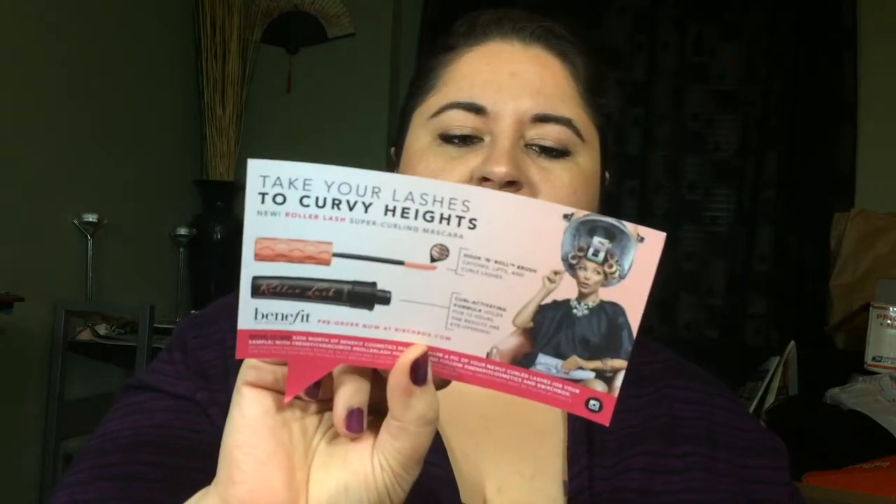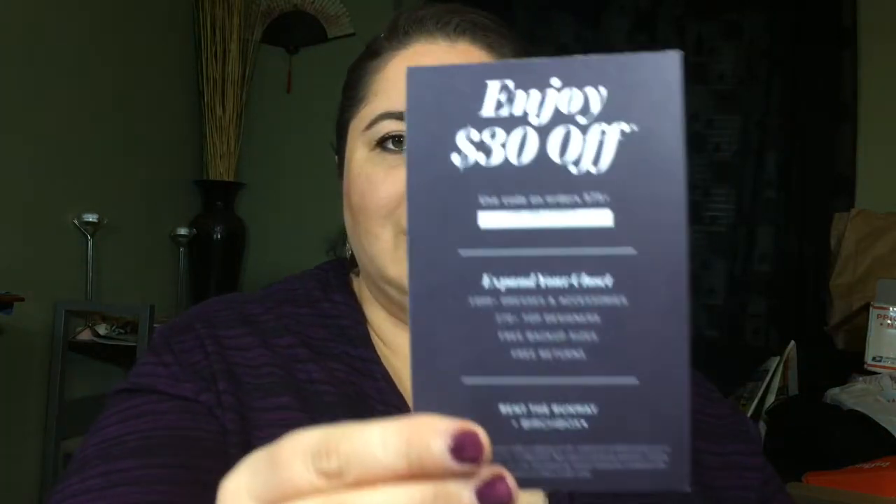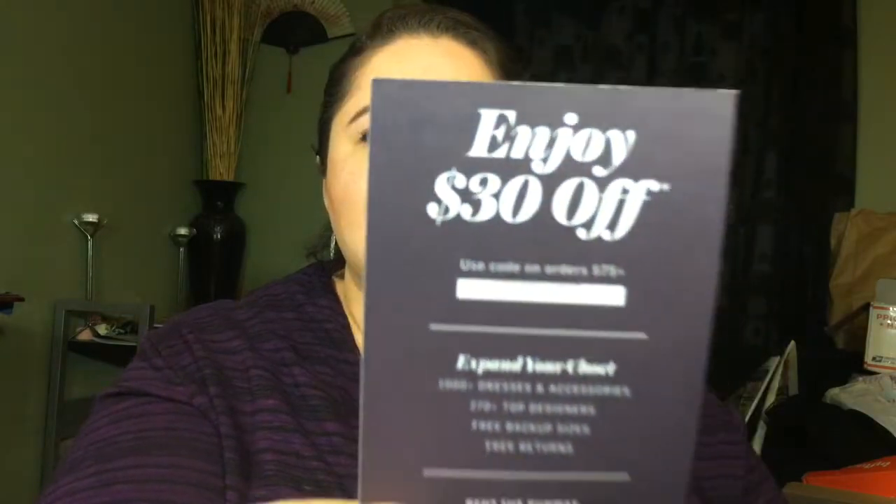It says 'Hi, calling all buddies, you're my favorite something or other.' The back just tells you what you got in the box and I don't want to look at that because I want to be surprised. There's something to do with the Roller Lash thing that just came out, something you can enter to win, and enjoy $30 off — probably Rent the Runway. I'll put the code in the bottom if somebody wants to use it.